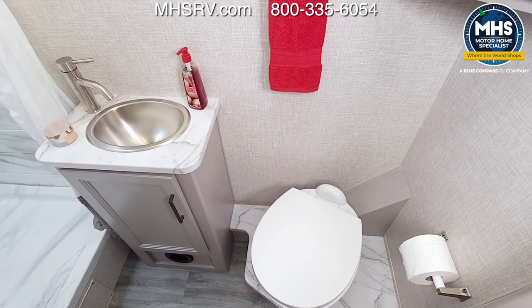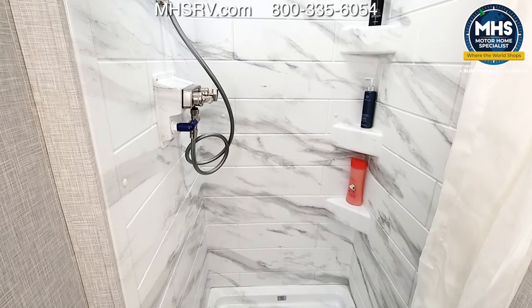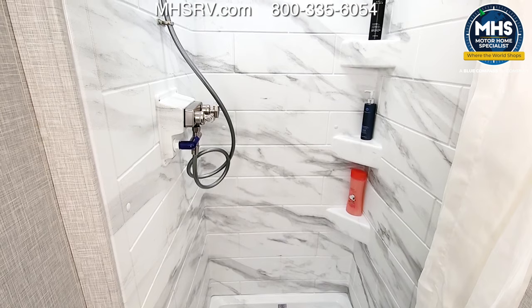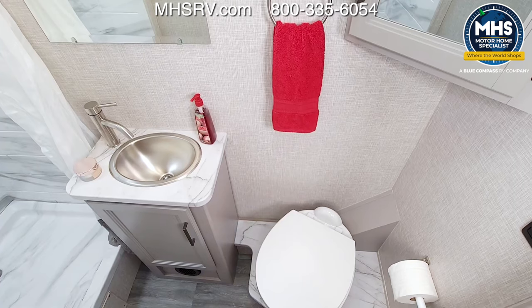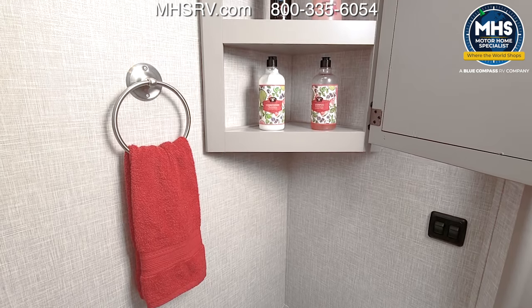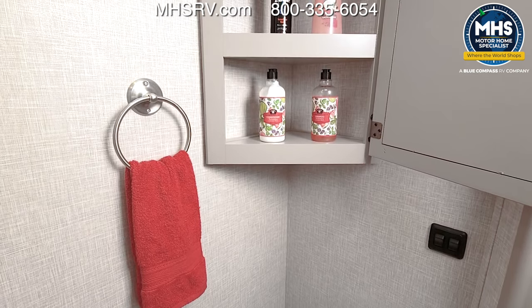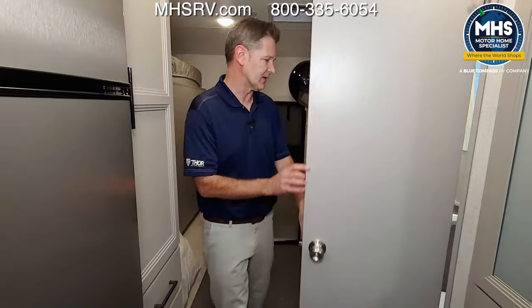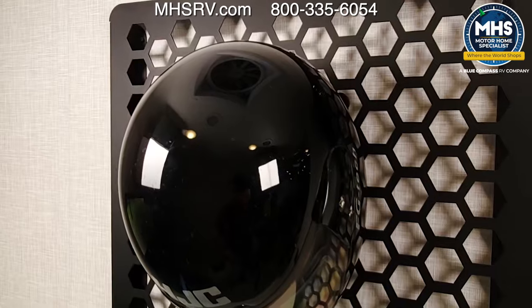Into the bathroom — this is a great bath setup. You have a printed shower surround with plenty of headroom, a sink, a porcelain foot-flush toilet, a medicine cabinet, places for towels, and even a hook on the door. It's a wonderful bath setup in this 25.7.